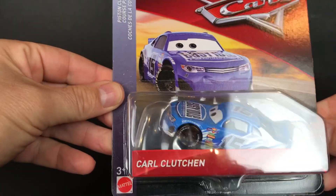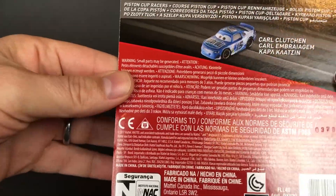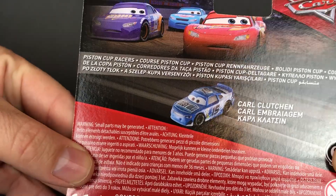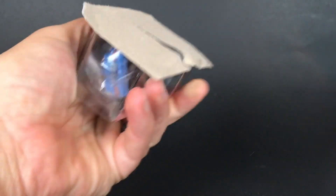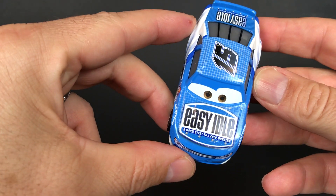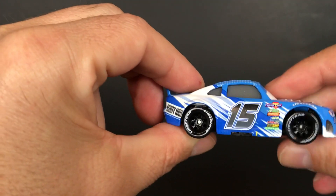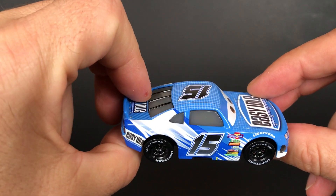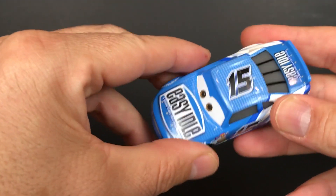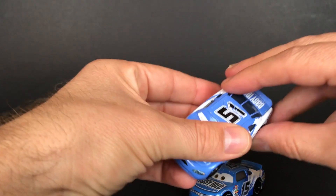All right, let's take a look. Here's Carl number 15 — easy idle. Carl of course took the job of Ruby Oaks number 51.